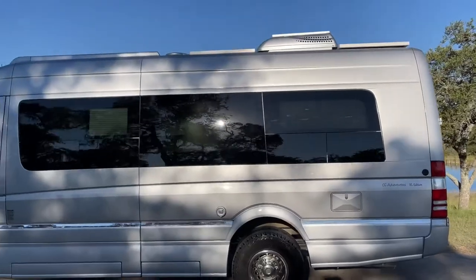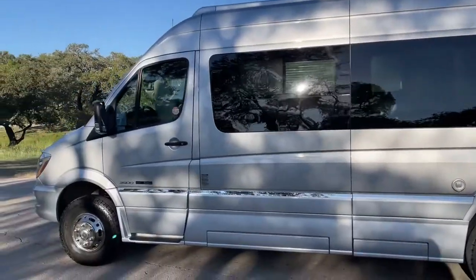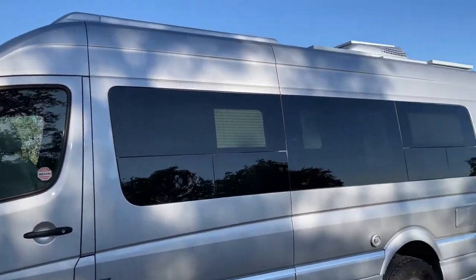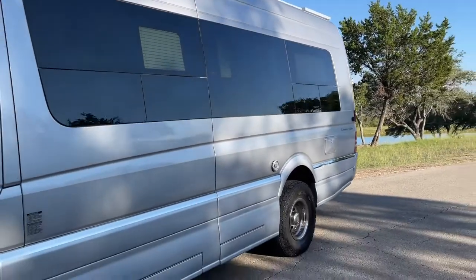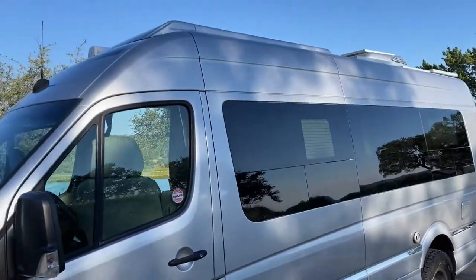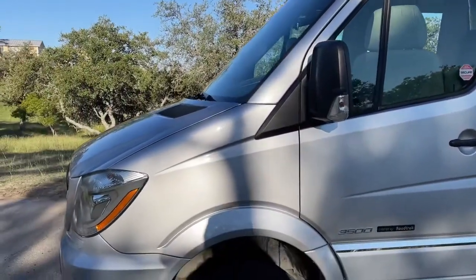With about 66,000 miles on the clock, exterior-wise there are very few blemishes to note.